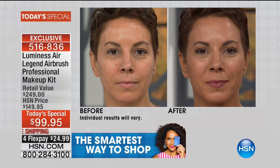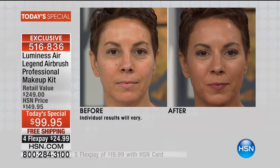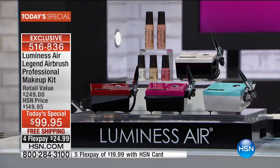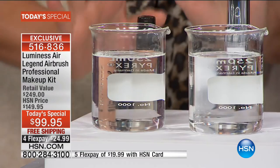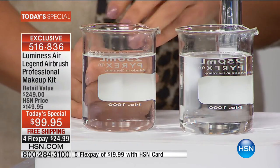Don't forget — besides the foundation, you get the blush, the glow, everything you need. Over 8,000 gone now, with hundreds calling. This is the best price we've ever had. It's an HSN exclusive — the only place to get the entire system at $24.99 flex pay without interest. The silk foundation has real silk in it — it's water-based.